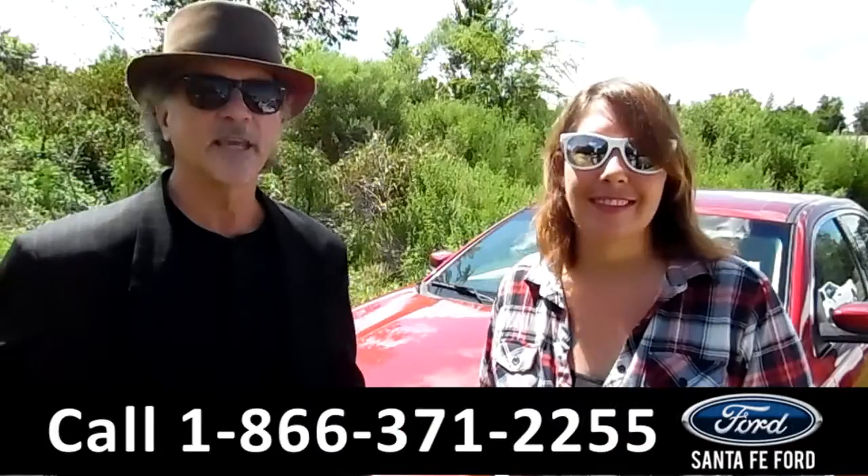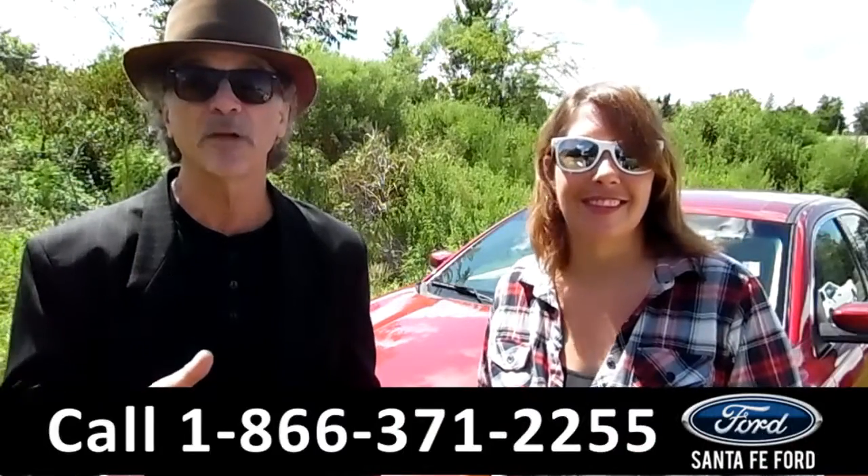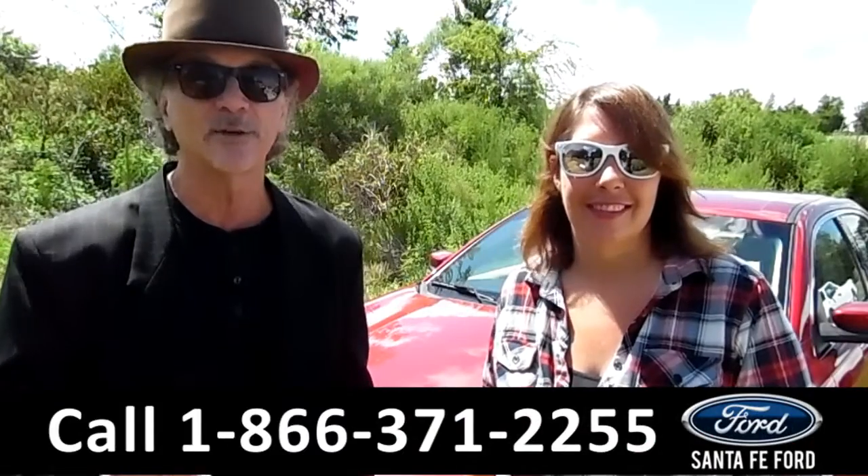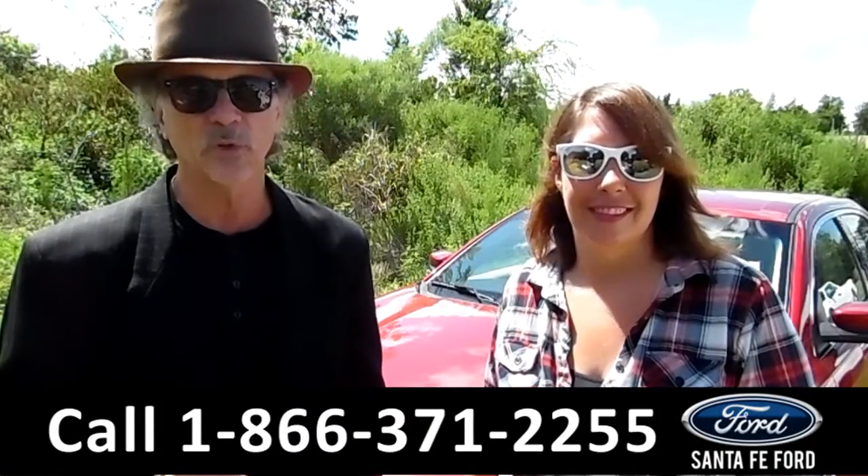Hey, this is Randy. And I'm Jen. SantafeFord.com, Gainesville's premier Ford dealer, where it is easy to find, easy to get to. I-75 at exit number 399.